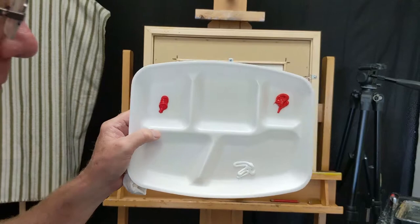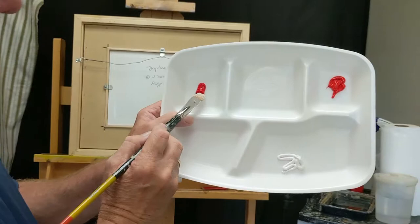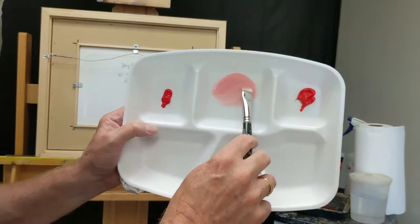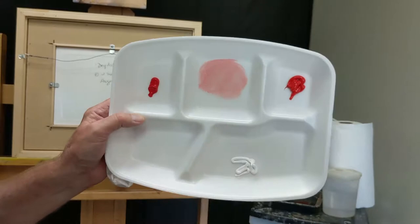This cadmium red is very powerful and highly staining. I'll show you what I mean. I'm going to pick up a little bit of white and put it in here, and I'm going to take the tiniest bit of that cadmium red on my brush tip and mix it in. Look at how quickly that tiny bit of paint turns that white into a deep pink — and that was the smallest amount of paint I could use, just at the very tip.